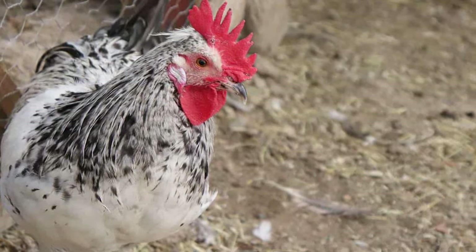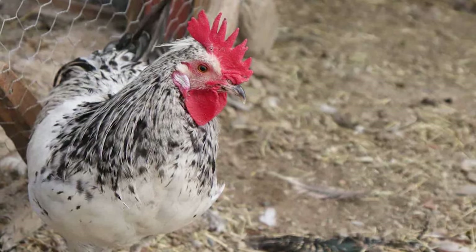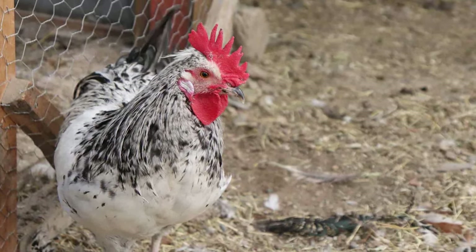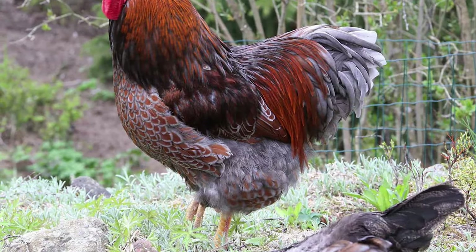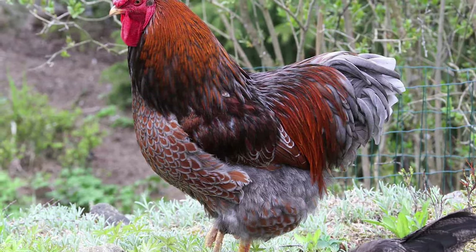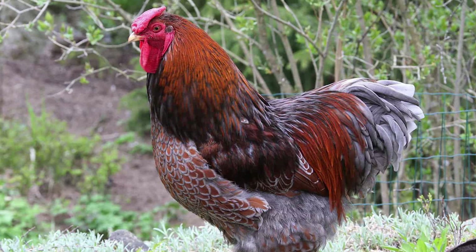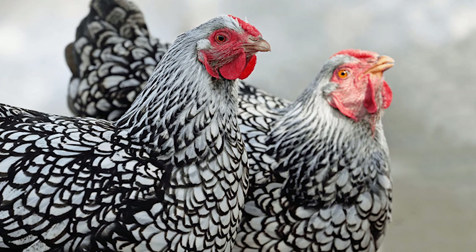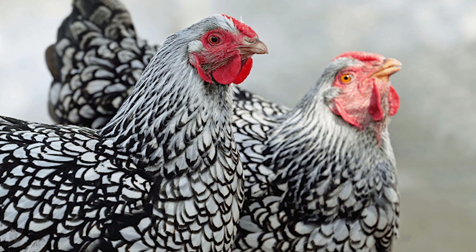As soon as the 1880s rolled around, they decided it was time this American bird flew across the Atlantic to try out its luck in Britain. It didn't take long for the Wyandotte to quickly catch the attention of a lot of poultry fanciers there, to the point where the price skyrocketed, going as high as 165 Great British pounds per bird. Seeing their success across the Atlantic caused them to spread all across the globe over the next couple of decades, until the breed eventually lost its edge and was taken over by industrial breeds that are a lot easier to come by and take care of.